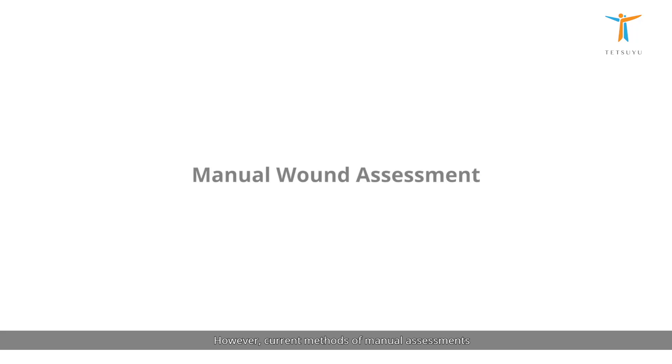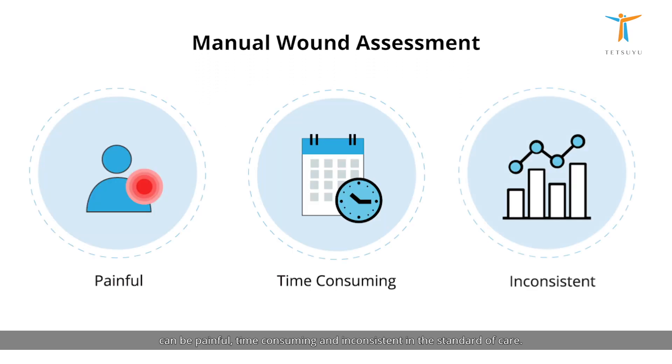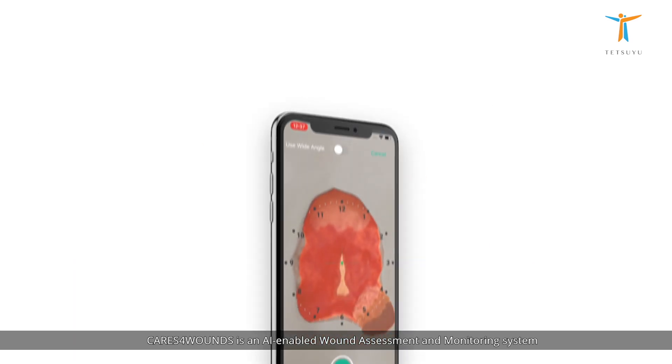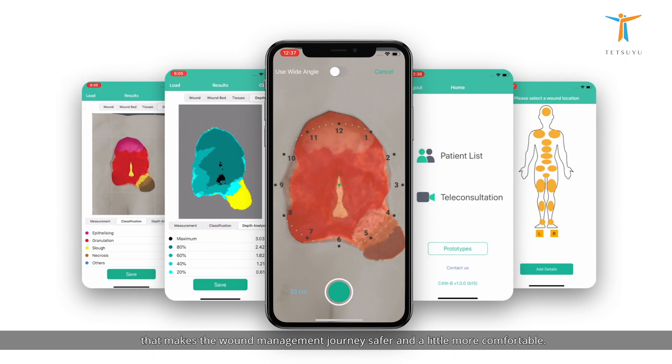However, current methods of manual assessments can be painful, time-consuming, and inconsistent in the standard of care. Cares for Wounds is an AI-enabled wound assessment and monitoring system that makes the wound management journey safer and a little more comfortable.